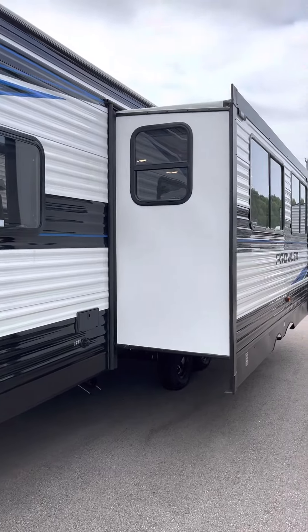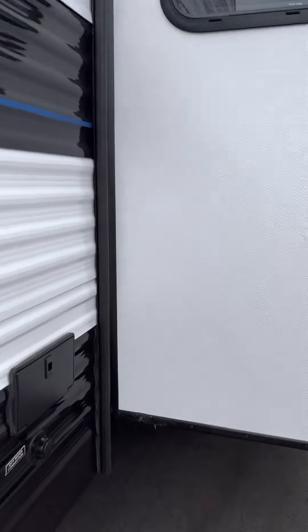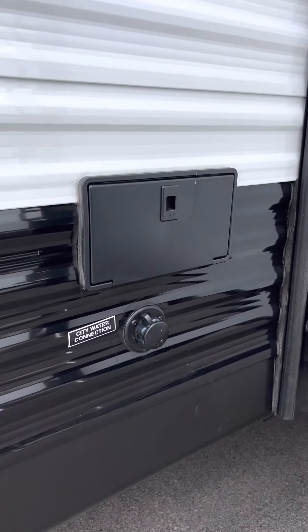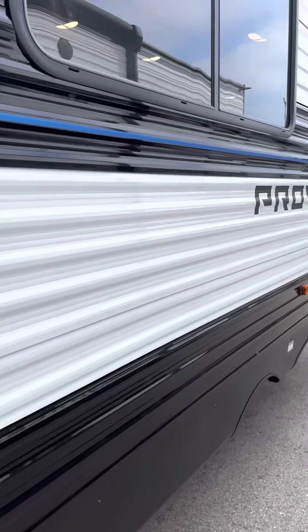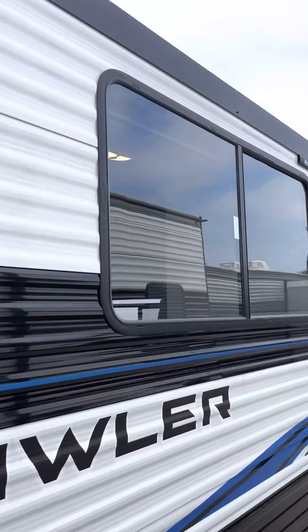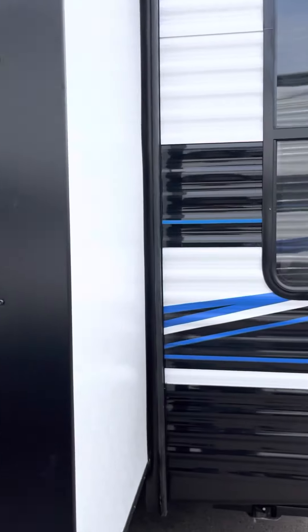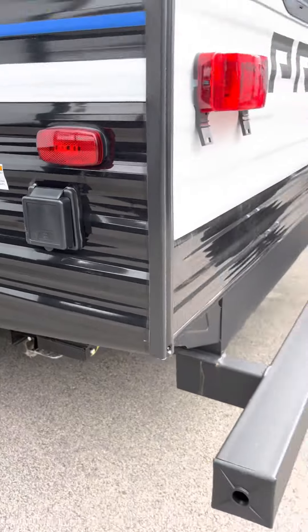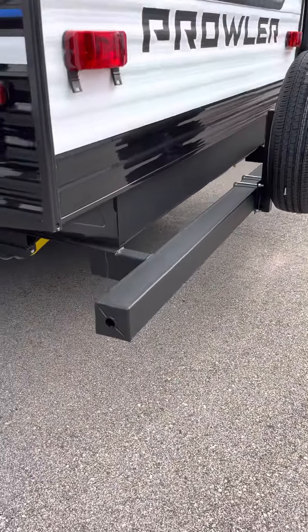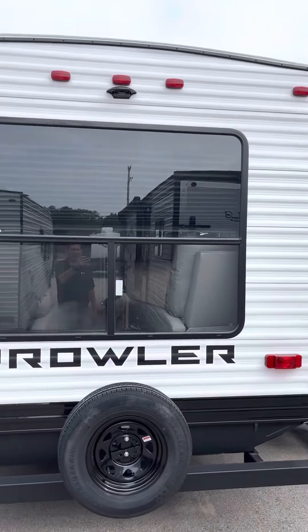Coming down the non-camp side, there's a nice slide out with tinted windows and good cross ventilation. An outside shower comes on all these units, along with the city water connection. Nice big windows there for lots of light on the inside. Right on the back, here's your 30-amp power supply.